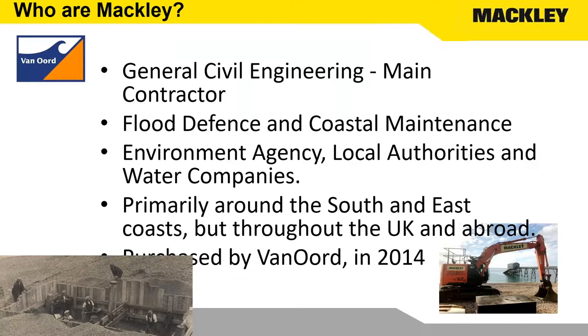We were a family company up until 2014 when Van Oord, who are one of our joint venture partners on the EA Framework along with Keir and Royal Haskoning, purchased us. That was great because it's given us a bit more flexibility. It also gives us the support that we get from Rotterdam on some of the more technical projects that we start working on.